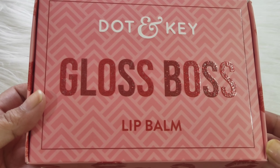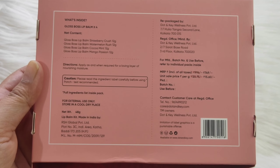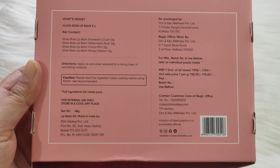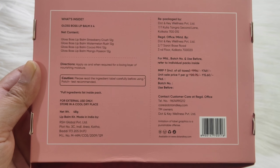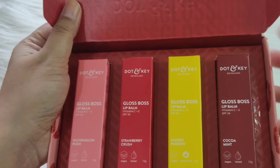The sets you get in this kit are Strawberry Crust, Watermelon Rust, Cocoa Mint, and Mango Passion. There is another variant called Cherry Pop which is not included in this kit, so I don't have that with me. The original price is Rs. 996, but this kit is Rs. 749.